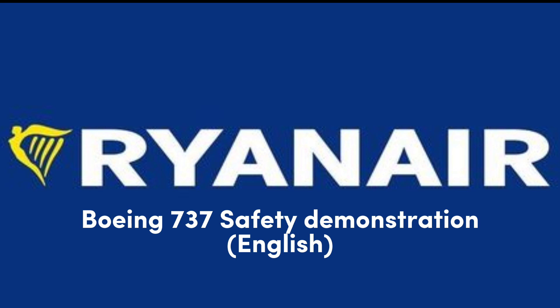Larger devices, including laptops, must be switched off and stored in your cabin baggage for takeoff and landing. Thank you for your attention. Please sit back, relax, and enjoy the flight.